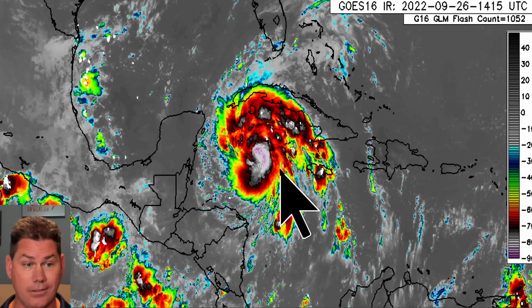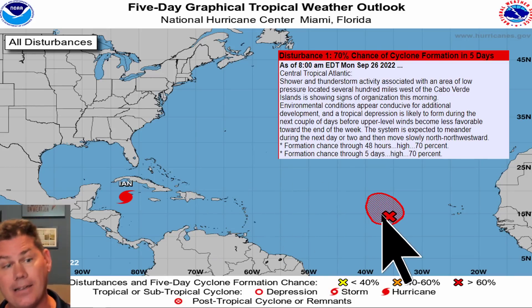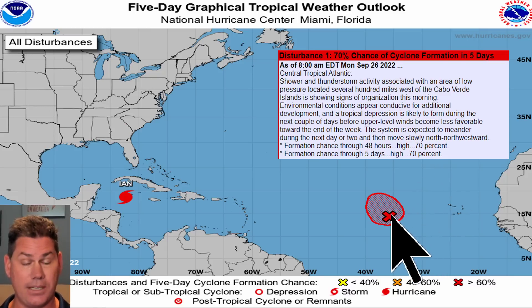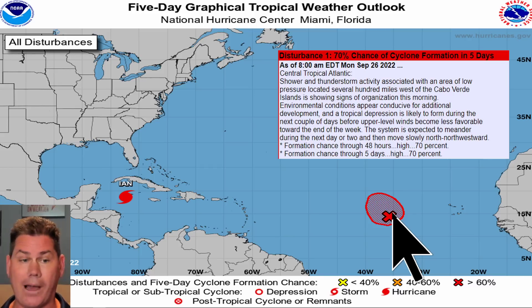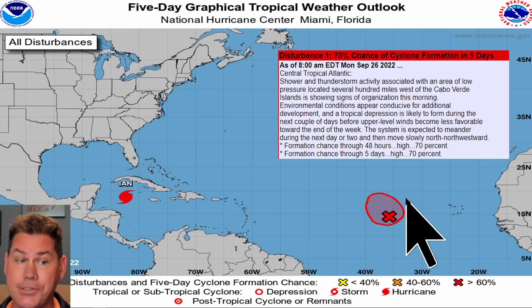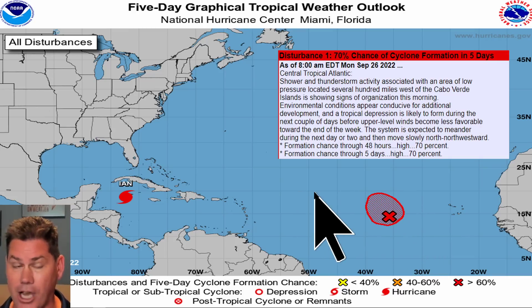It's lifting west-northwest and the season is getting really busy — there's going to be another system right on its heels. Right now the National Hurricane Center has a 70% chance of this developing over the next five days, and if it develops it will take the name Julia. It was pretty quiet through August, but once September started things picked up and we've still got two months left.